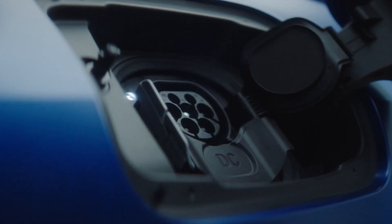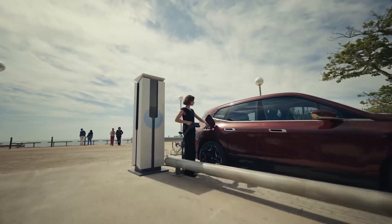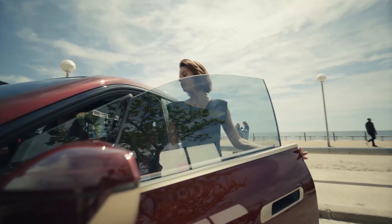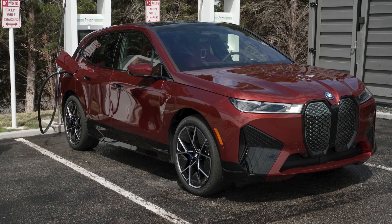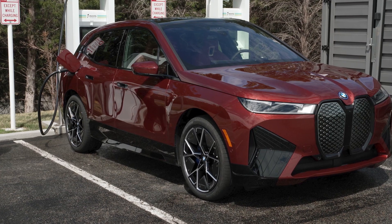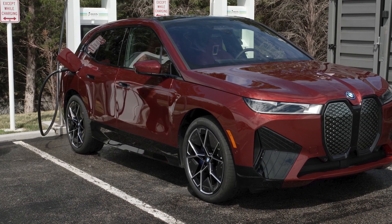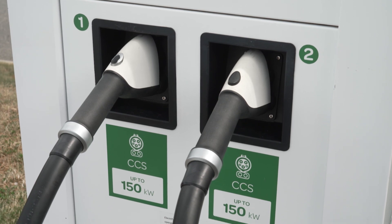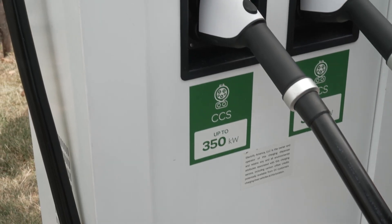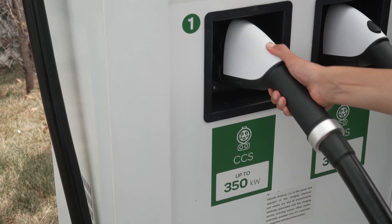The BMW i4 and iX can be charged with approximately 200 kilowatts at high-powered DC charging stations. High-powered DC charging can be useful during long trips when charging needs to be quick. Remember to note the charging power listed on the charging station, as this can be higher or lower than the charging power the vehicle can accept.